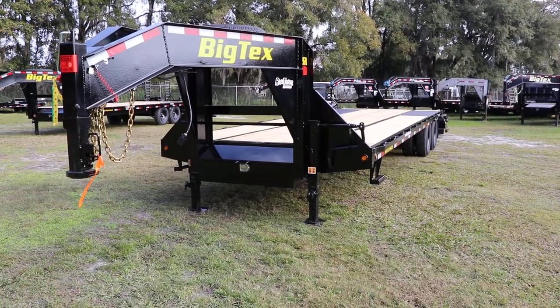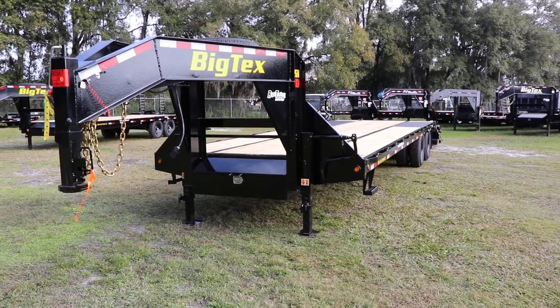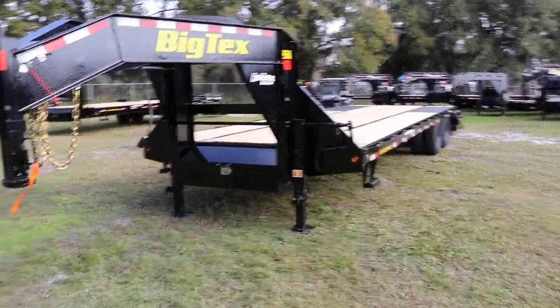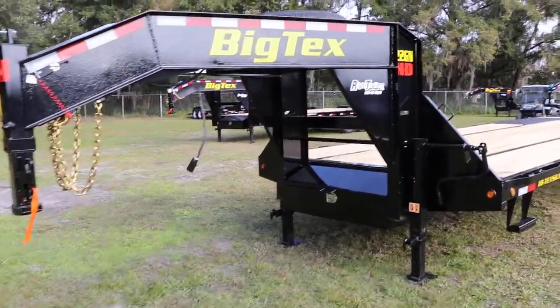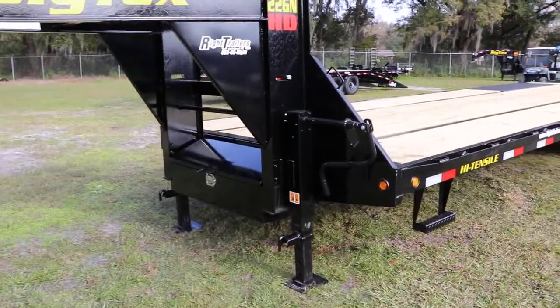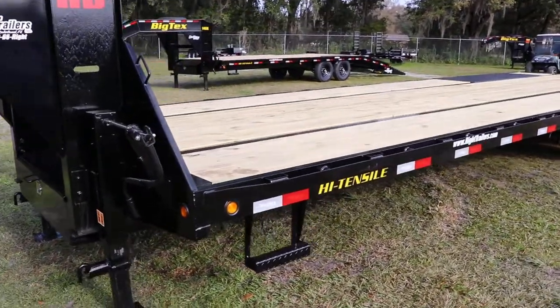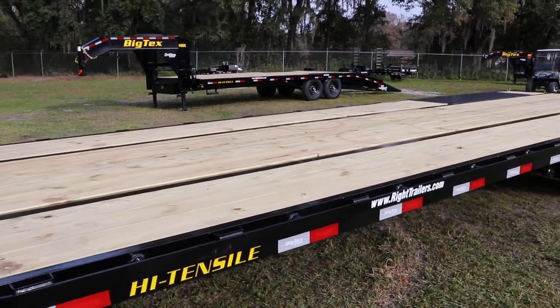Here we have a Big Tex gooseneck equipment trailer. It's 8.5 by 30 feet, all steel frame. Gooseneck coupler, electric breakaway safety chains, and a dual drop leg 12,000 pound jack. It has a 12 inch I-beam frame for heavy duty hauling.